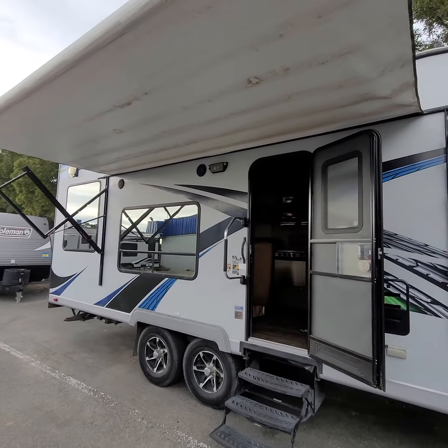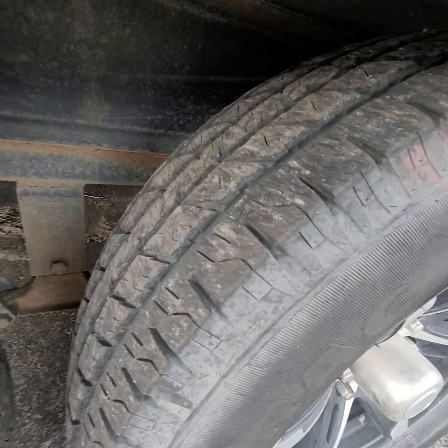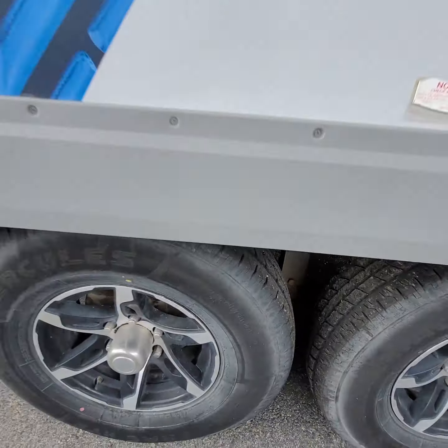You got the outside awning right here. Like I was saying, the tires don't look bad. You got plenty of tread — one is a late '18 and early '19.